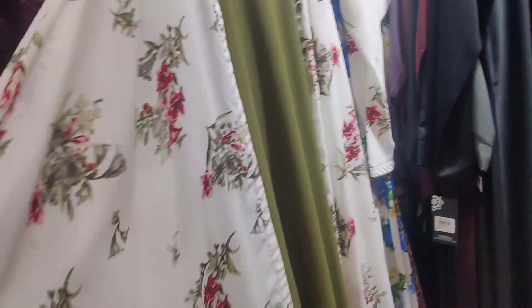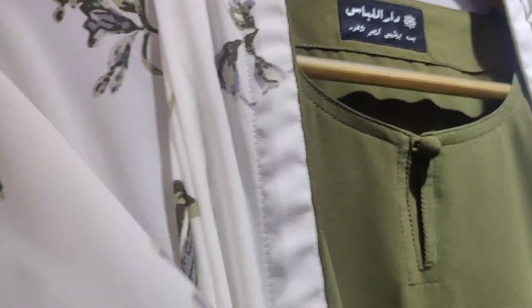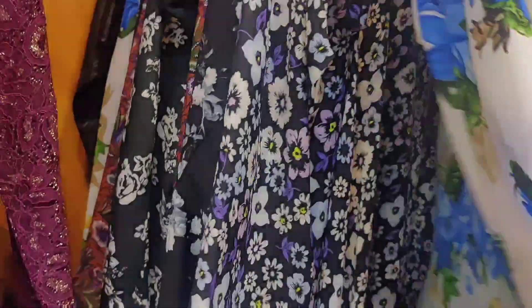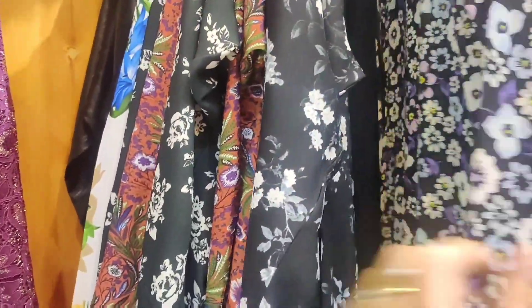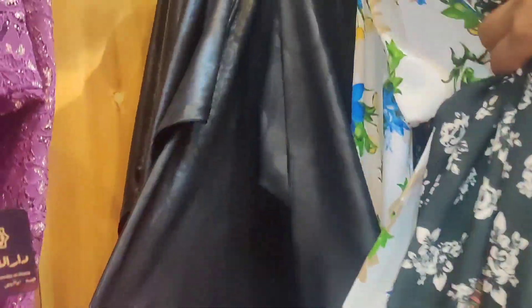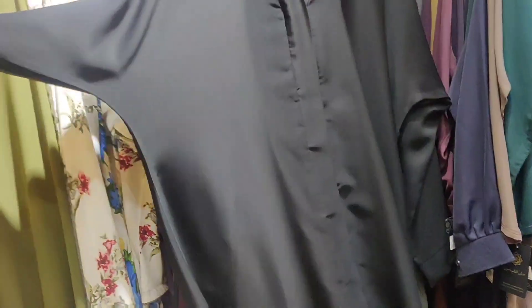This is a printed abayas collection — this is a brand. This is a print. This is a double or gown style. This is black and white. This is a very simple abaya.